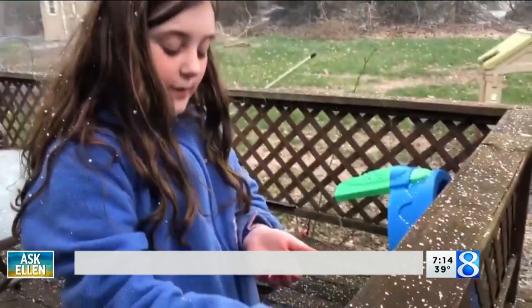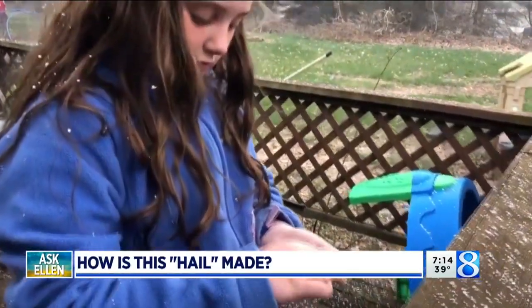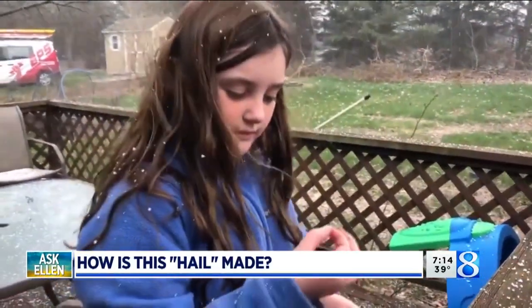Welcome back to the 7 on 8. If you watch every night, you know that we've expanded our Ask Ellen segment. Today's question comes from Lexi with an assist from her mom and little brother. That's a good question — Ask Ellen.